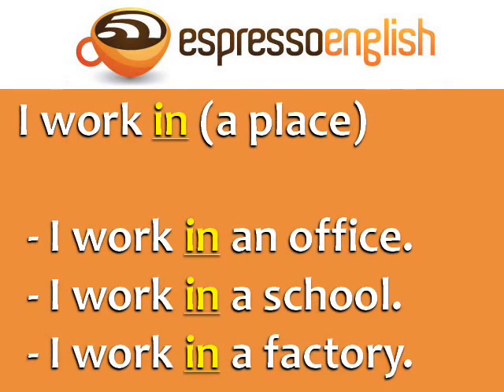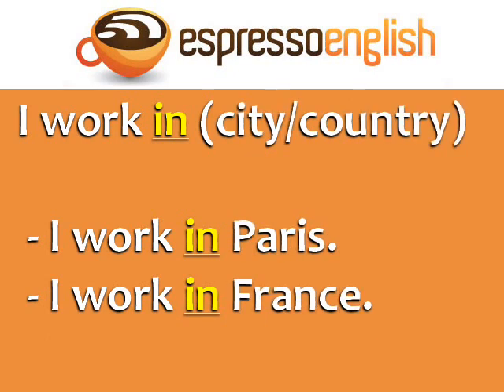I work in is used in four situations. You can say I work in a place — for example, I work in an office, I work in a school, or I work in a factory. You can also use in with a city or a country: I work in Paris, I work in France.